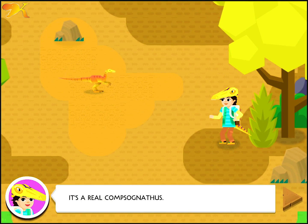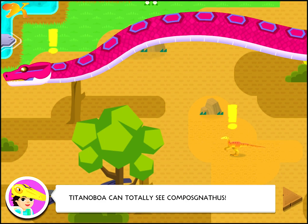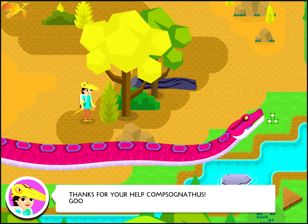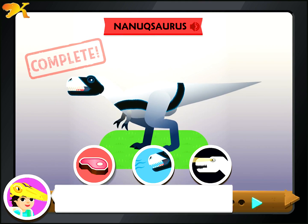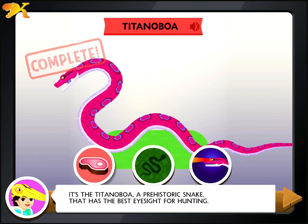It's a real Consignathus. Titanoboa can totally see Consignathus. Thanks for your help, Consignathus. Good luck! Even though Nanaxaurus has great night vision and T-Rex has eagle binocular vision, it's the Titanoboa, a prehistoric snake, that has the best eyesight for hunting.